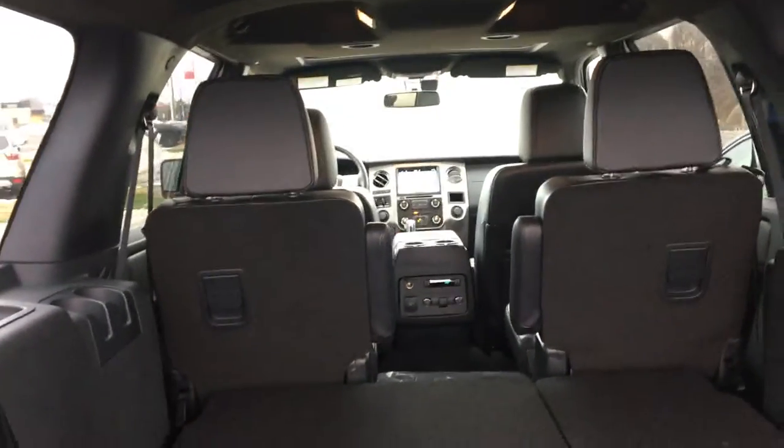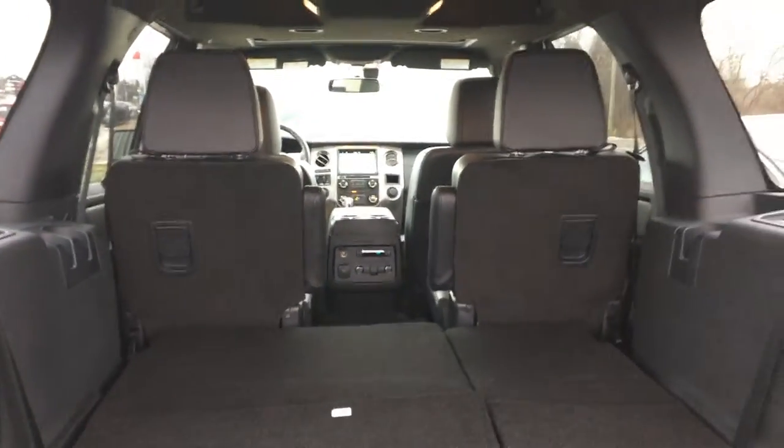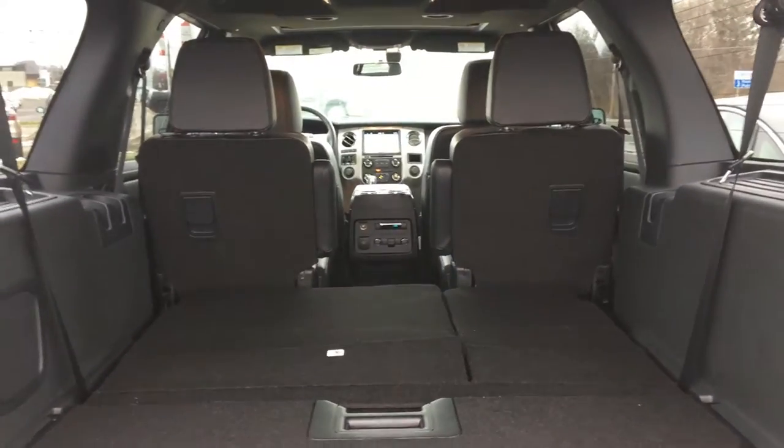Stay tuned — I'll put up a video about the technology in this vehicle. I hope you enjoyed. Bye.